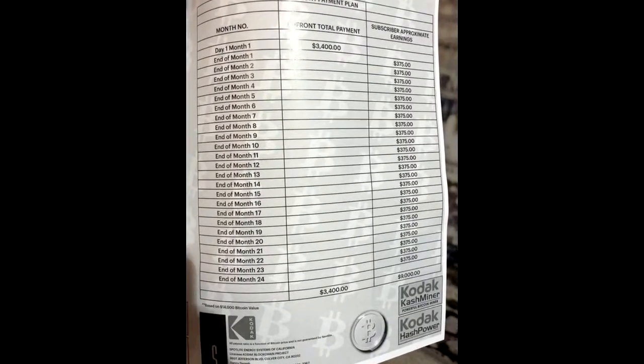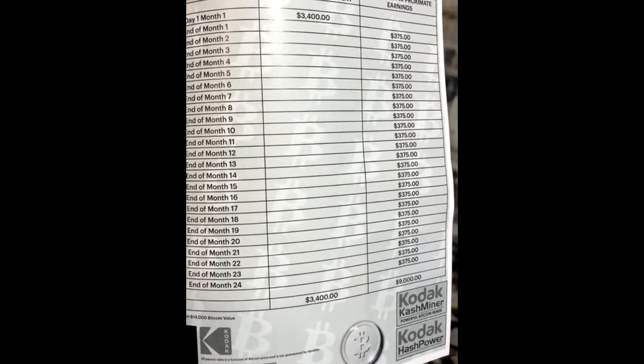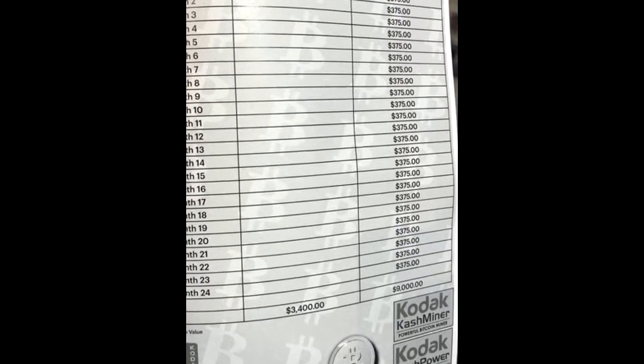The Kodak Cash Miner brochure at CES 2018 specifies that users need to pay a rent of $4,300 and will get a monthly return of $375, on the condition that Bitcoin's price is at $14,000. Now everyone knows that Bitcoin's price is not fixed.